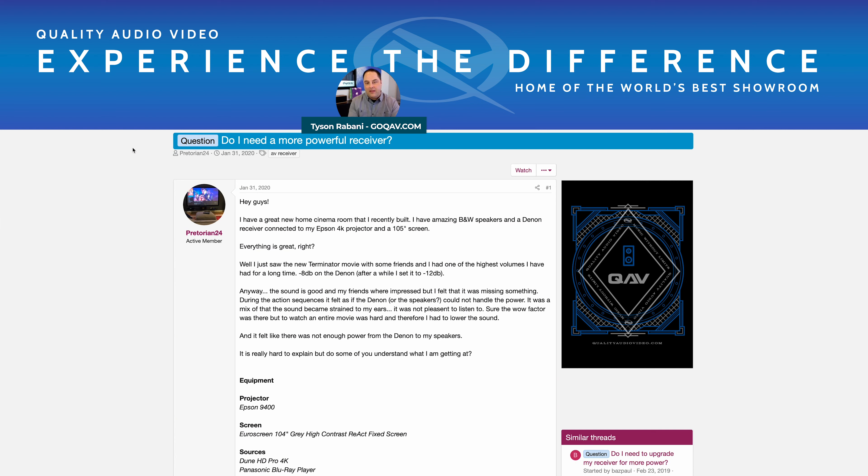I really like this comment he makes. He says he just saw the new Terminator movie with some friends at one of the highest volumes he'd had in a long time — turned up to minus 8 dB on the Denon, then brought back to minus 12. He was really excited, looking for ferocity and impact from the system to show his friends. The sound was good and they were impressed, but something was missing. He's not sure if it's the Denon receiver or the speakers themselves that are the issue.